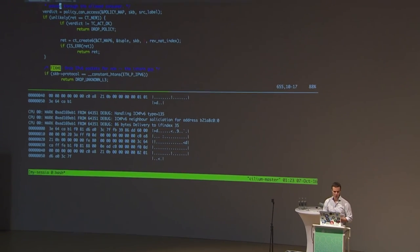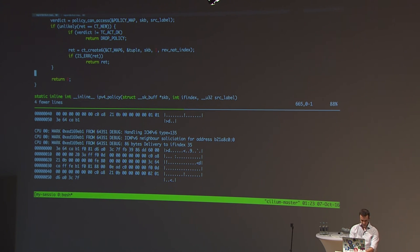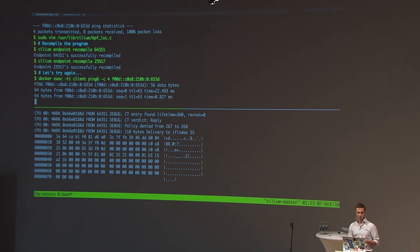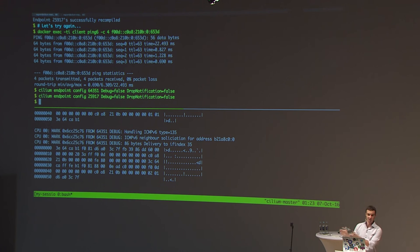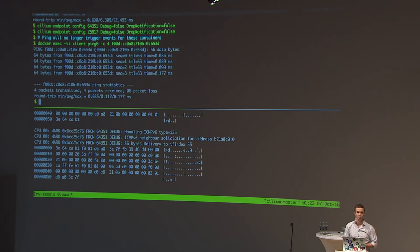Let's remove that line, save the file, and recompile the endpoints — containers are still running. Pinging again: it's working! But we're still seeing debug statements consuming unnecessary CPU cycles, so let's recompile without debug statements. We also compile out drop notifications to keep the minimal code path, since we're receiving 14 million packets per second. Ping again — it's working, and the monitor shows nothing because no events are being sent anymore. That's the end of the demo.